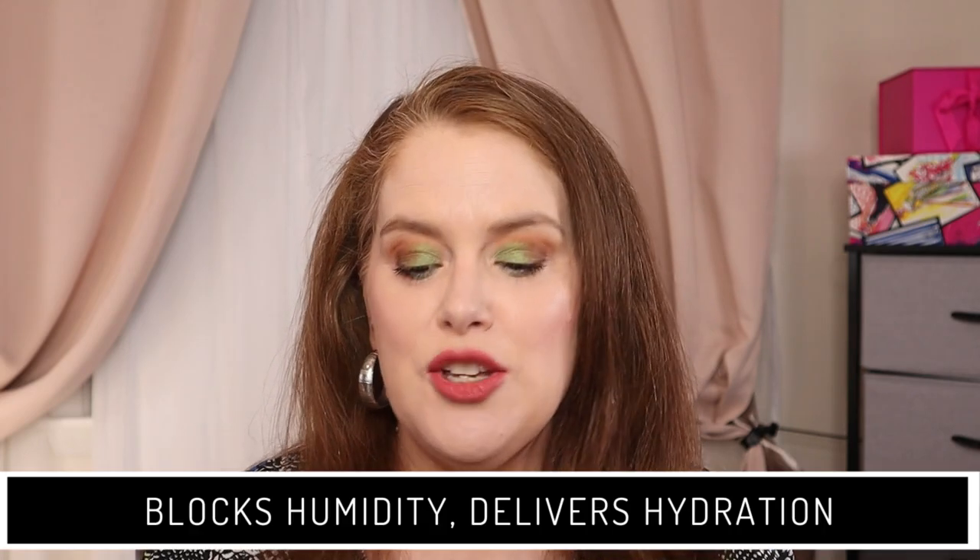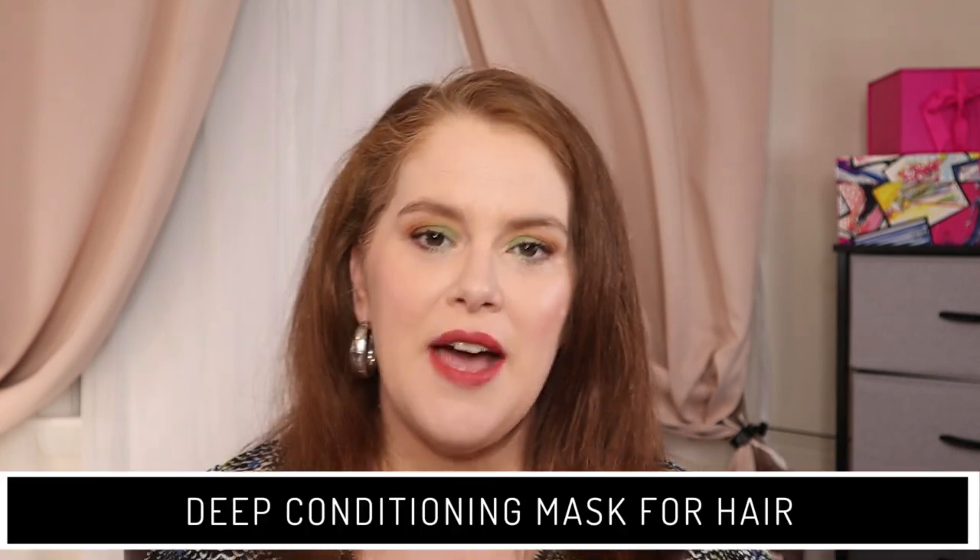The Restore Perfecting Spray retails for $29 for 236 ml or 8 fluid ounces and is silicone-free. The No Frizz Vanishing Oil is for US and Canada only, retails for $30, blocks humidity, and delivers hydration for a smooth, shiny finish. For fine hair, use one to two drops; for thick, coarser hair, two to three drops. The Restore Repair Mask did not have the hourglass symbol — it retails for $38 for 6.7 fluid ounces and is a deep conditioning mask. On Amazon it gets 4.4 out of 5 stars.